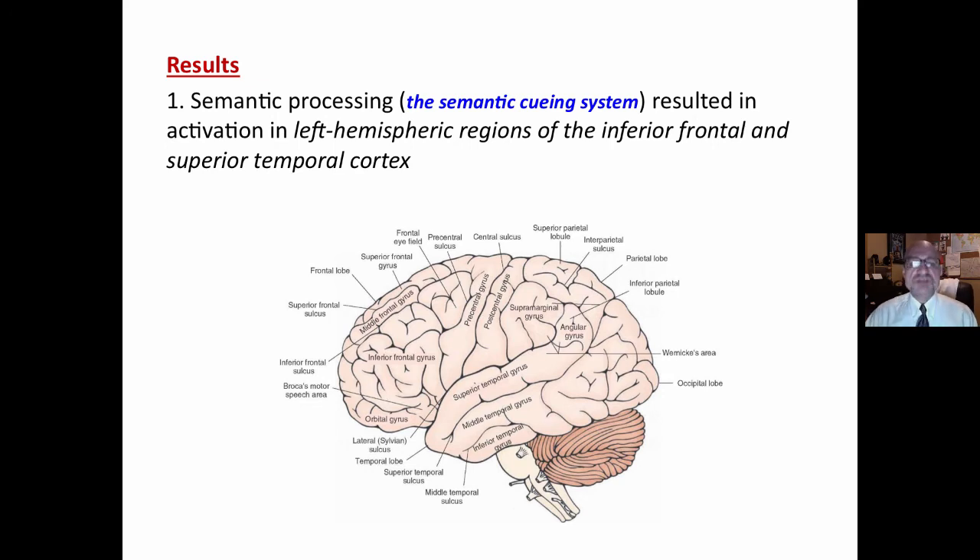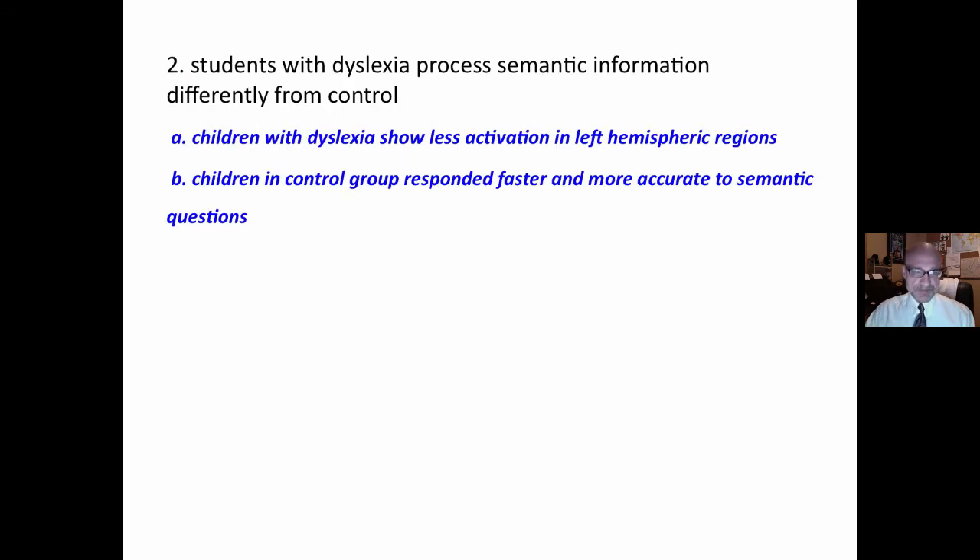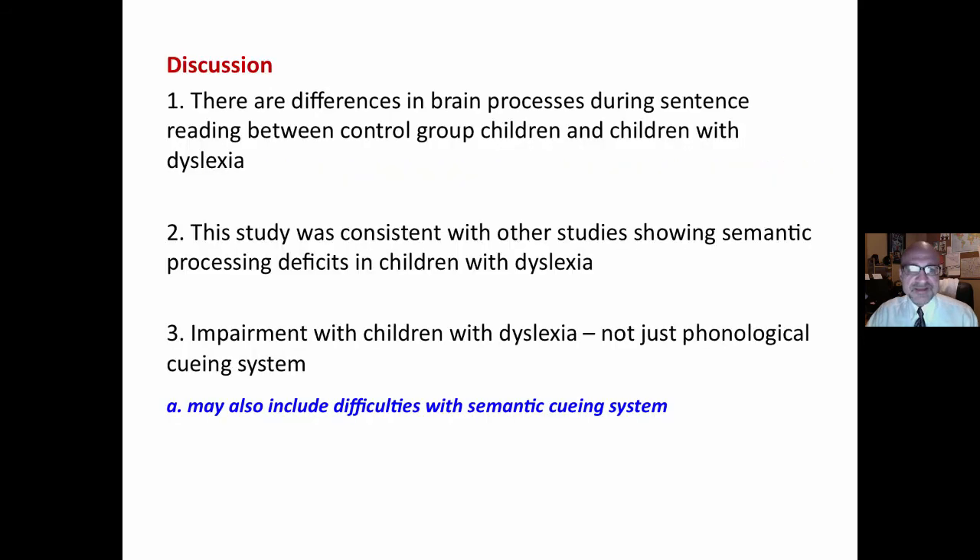The results showed that semantic processing — the semantic cueing system — resulted in activation in left hemispheric regions of the inferior frontal and superior temporal cortex. However, students with dyslexia processed semantic information differently from the control group; children with dyslexia showed less activation in that hemispheric region. Children in control groups also responded faster and more accurately to semantic questions.